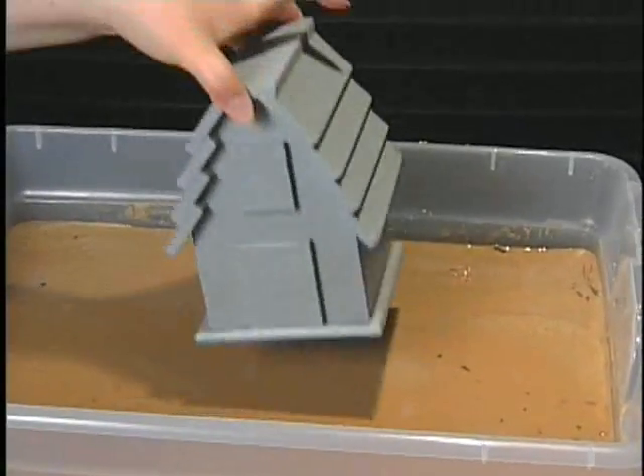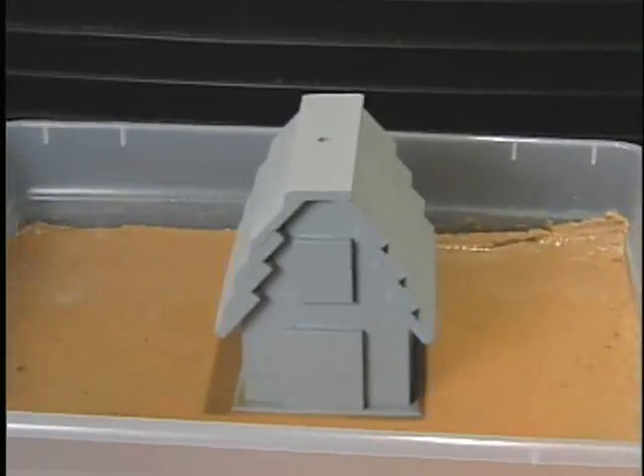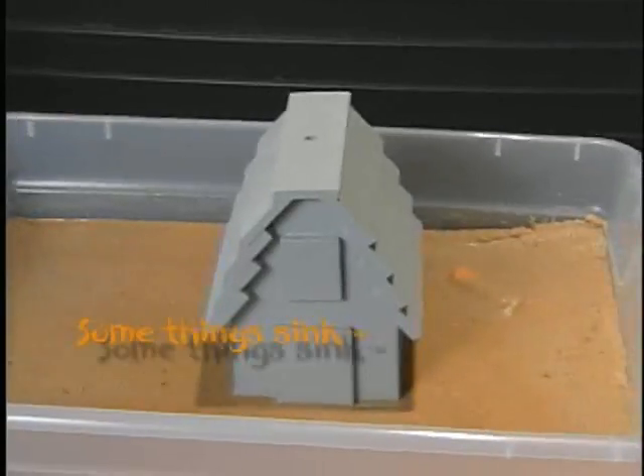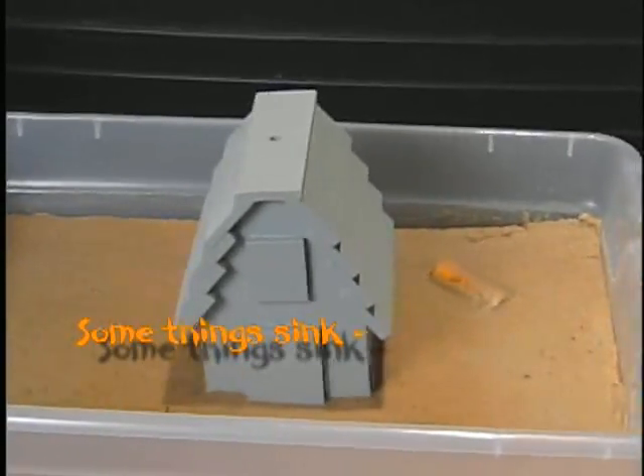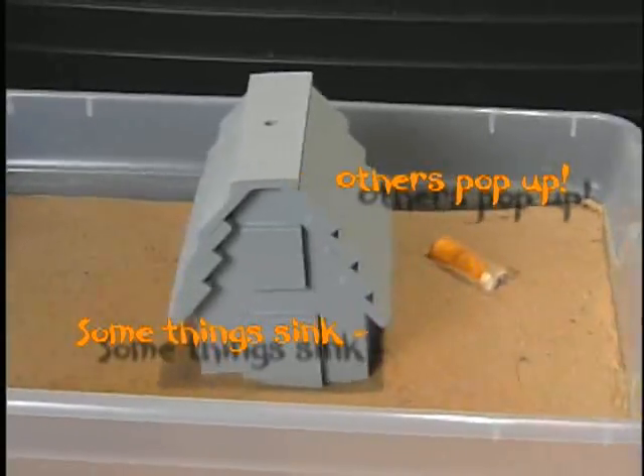We experimented with liquefaction with a tub of wet sand on the shake table. We buried the canister and placed the model house on top of the sand. Watch as the house sinks in the vibrating sand and the canister pops to the surface. What if this was a gasoline storage or septic tank?